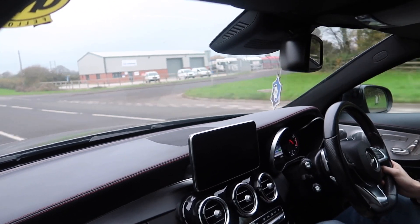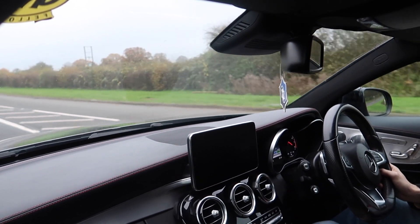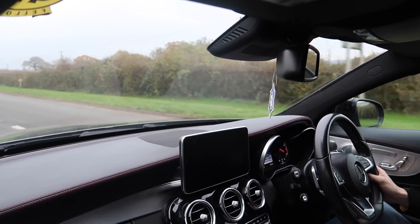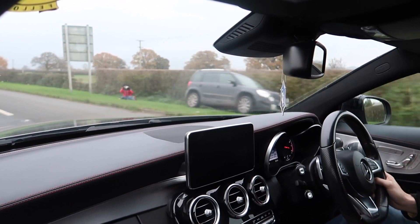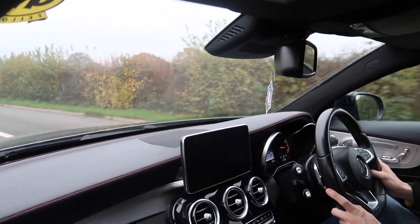Good morning everyone and welcome back to my channel Speed and Power. I'm on my way to the Haynes Museum for their Christmas breakfast meet this year. I hope you enjoy my little video of all the cars arriving and departing the show.